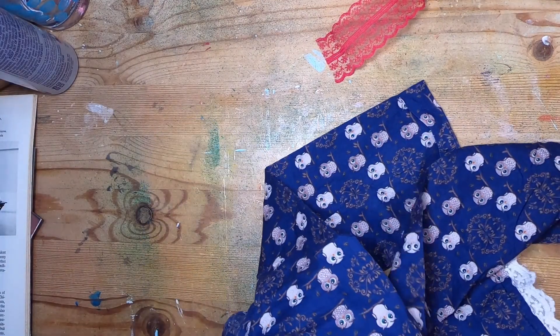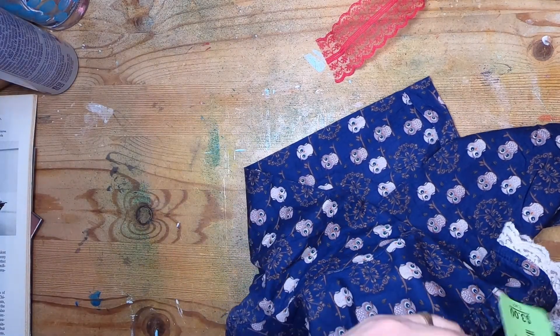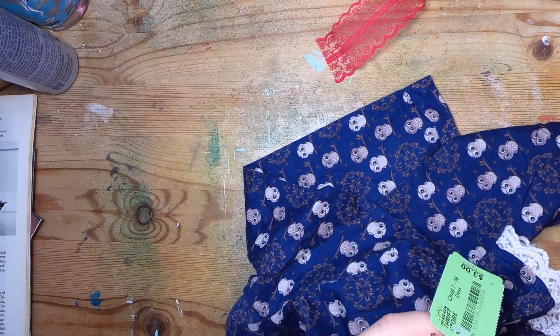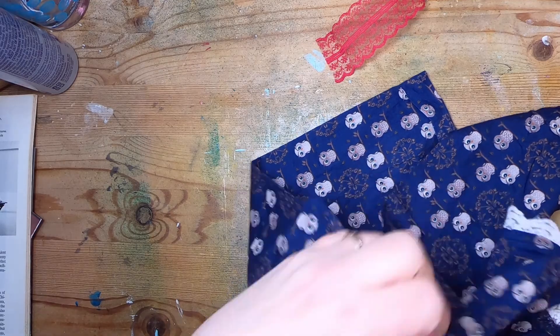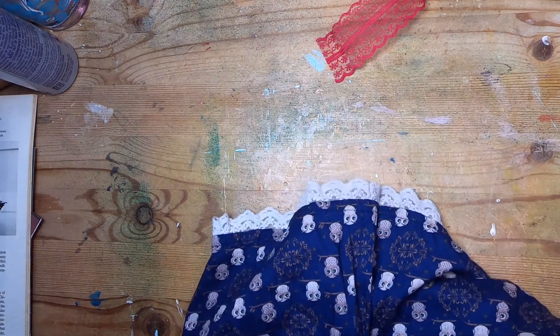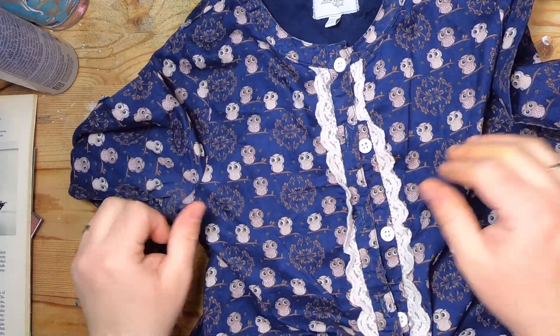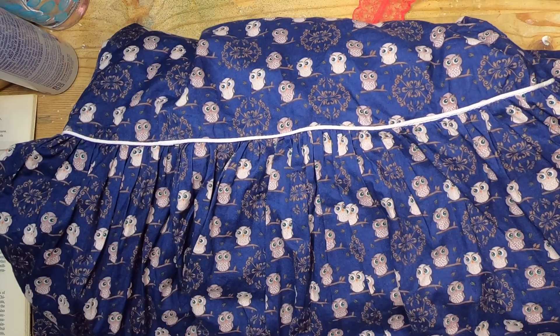I got this super adorable dress for my daughter — it was three dollars. This is not for journaling but I had to share it because it's so cute. It's a cute little owl dress and the bottom has this cute pleating.